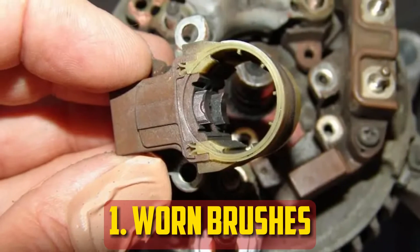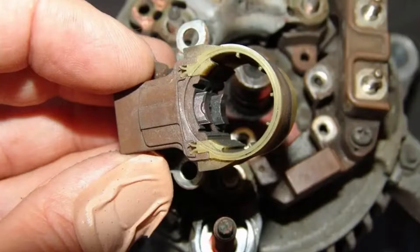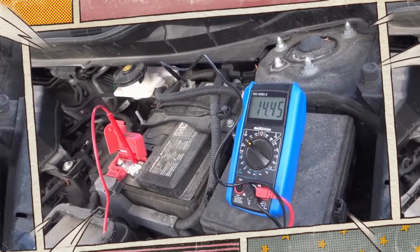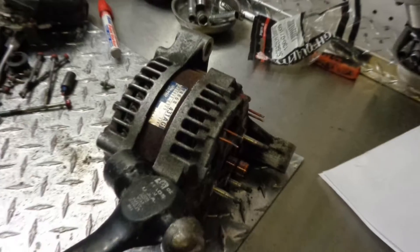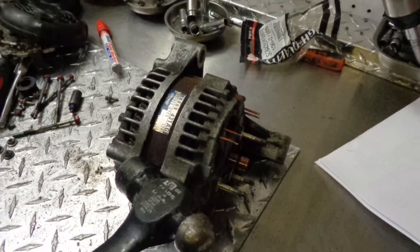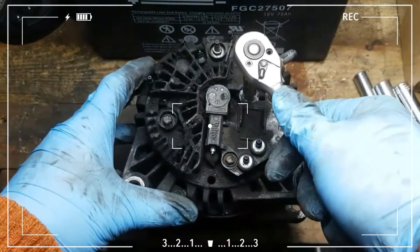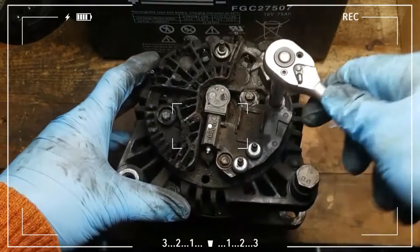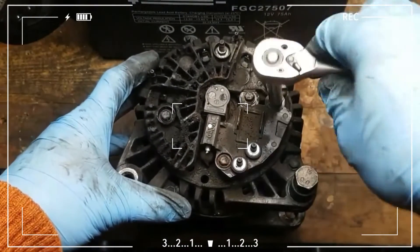Worn brushes. A worn out or damaged alternator is the most frequent cause of a car that isn't charging the battery. You can check it with a multimeter on the car battery and gently tap the alternator with a hammer while the engine is running. If the voltage returns to normal when you lightly tap it, the alternator's carbon brushes are worn out and need to be replaced. Alternatively, you could swap out the alternator for a new one.